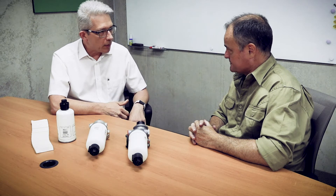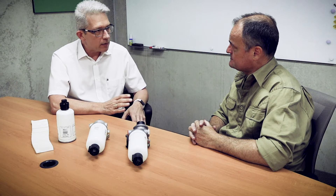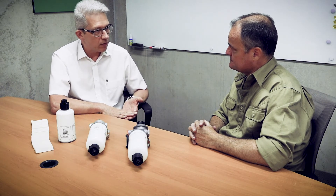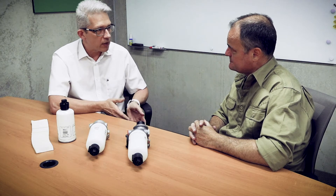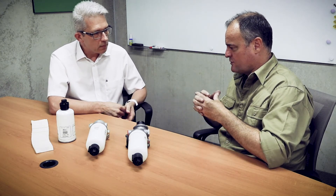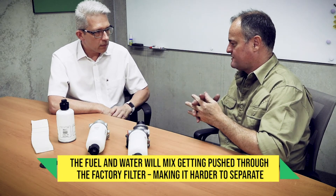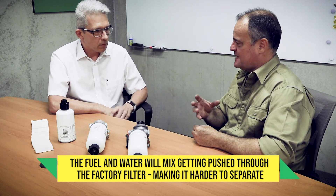If you push a water-diesel mixture through the very fine factory fuel filter, you emulsify that water even more, making it even harder to separate after the factory filter than before it. So by letting the fuel and water mixture go through the factory filter, it mixes it so thoroughly with the fuel that it's very hard to separate later — whereas catching it before the filter, it hasn't had as much chance to mix with the diesel, so you can separate it much more easily. Absolutely.